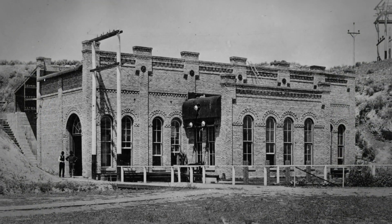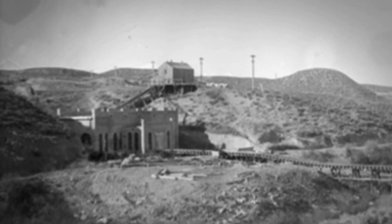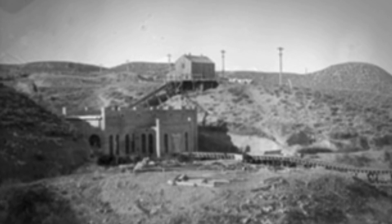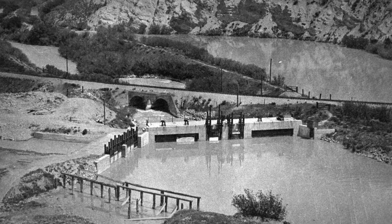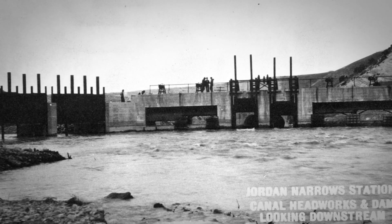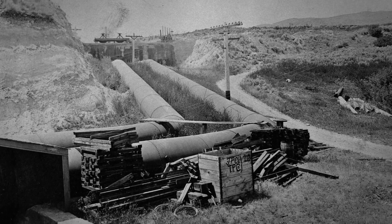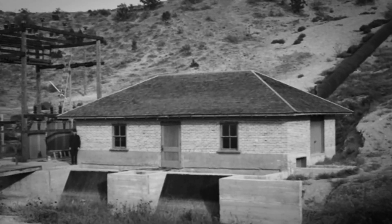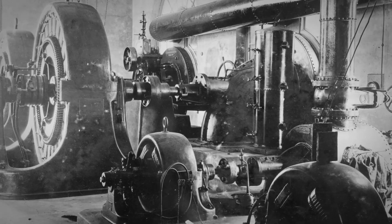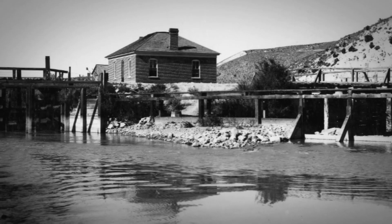The plant was a one-story, Victorian-style brick building. On a nearby hill overlooking the plant, the substation directed power into the proper lines. To run the plant, water was diverted from the Jordan River down a canal to a concrete forebay. Water slowed in the forebay and entered two steel pipes called penstocks. The penstocks carried this water down a hill and into the plant, where it spun two turbines to generate power. Afterward, the water was returned to the Jordan River or to adjacent canals.